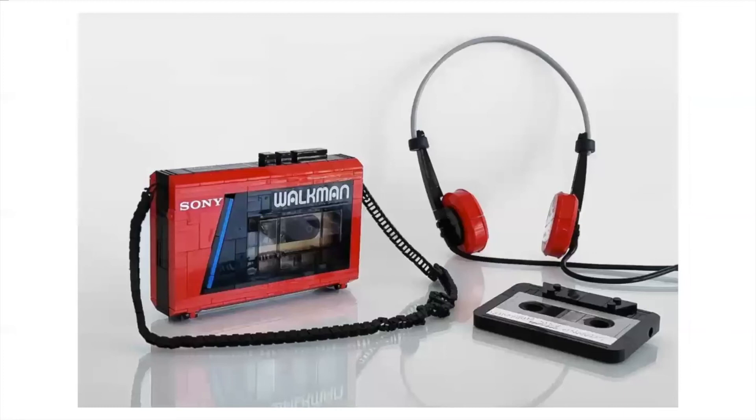Next up we have the Sony Walkman by Jirac, and this is actually a one-to-one scale build, which is pretty awesome. I really love the use of the chain link pieces for the strap. The cassette looks pretty nice as well, and the headphones are just great — really great. The curved pieces flowed together so nicely, with some really solid building techniques going on.